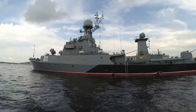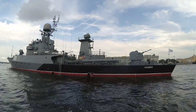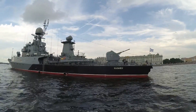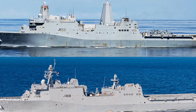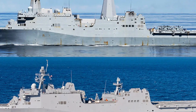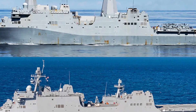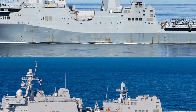Above the well deck is a spacious flight deck designed to handle multiple helicopters and tilt-rotor aircraft like the MV-22 Osprey simultaneously. The Osprey, with its vertical takeoff and landing capabilities, is a game-changer for amphibious operations, allowing Marines to deploy rapidly over long distances.